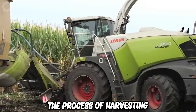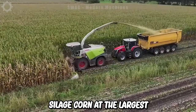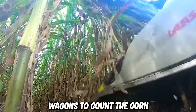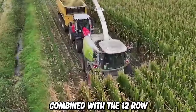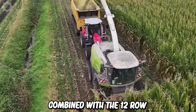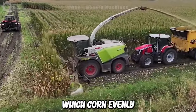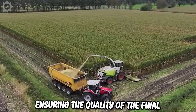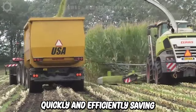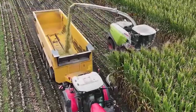The next step is the process of harvesting silage corn at the largest dairy farm in the Netherlands. They use large wagons to cut the corn and use the Class Jaguar 990 combined with the 12-row Orbis 900 header to harvest. The machinery can be adjusted to harvest silage corn evenly, ensuring the quality of the final product. It operates quickly and efficiently, saving time and increasing the ability to quickly respond to market demand.